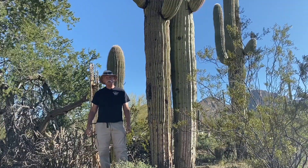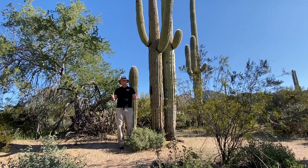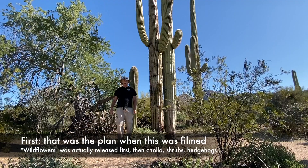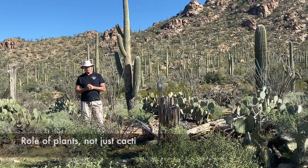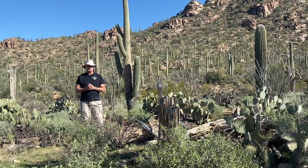Hey hikers, this is Kurt Papke coming to you from Tucson, Arizona. I'm very excited today to begin the first in an entire series of videos on a hiker's guide to the plants of the desert southwest. My hope is that this series will help guide you to identify and understand a little bit about the role that these cacti played, both in Native American survival in terms of shelter and food, and how they can help you as you're along the trail.